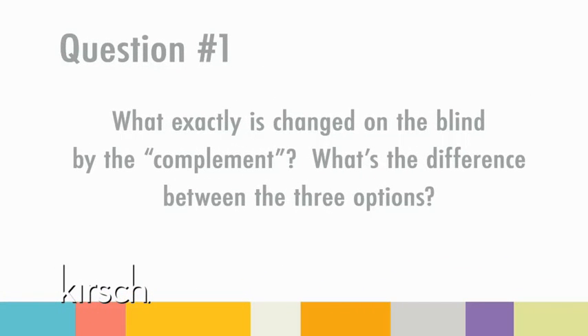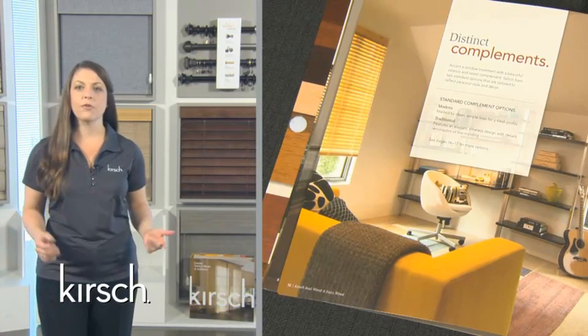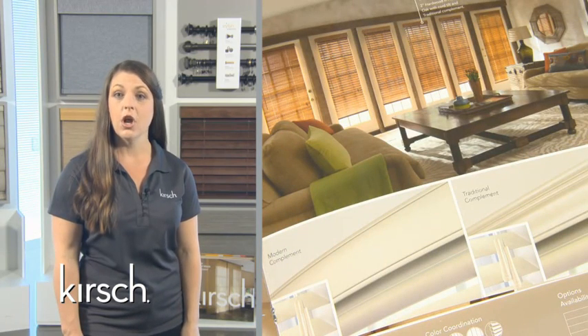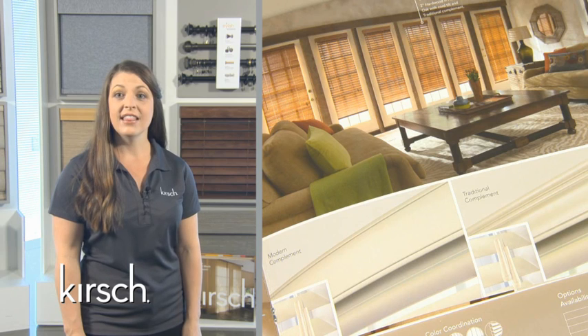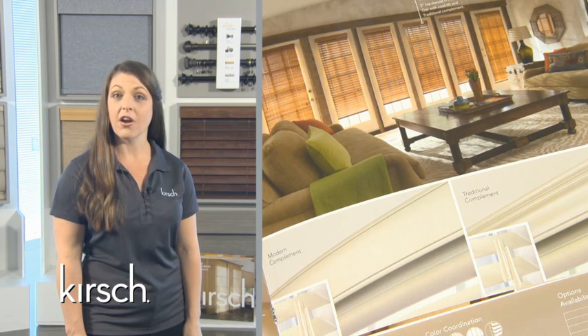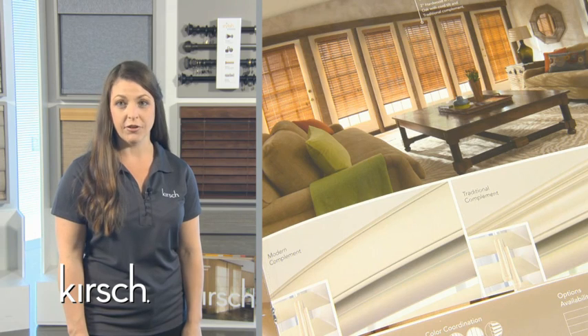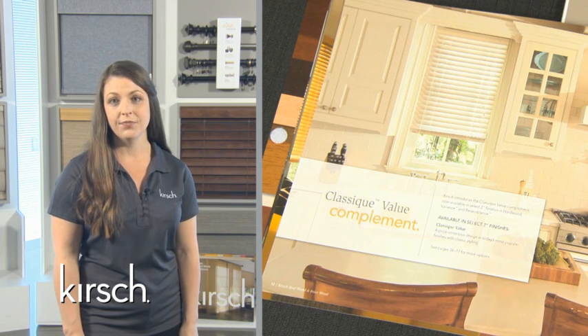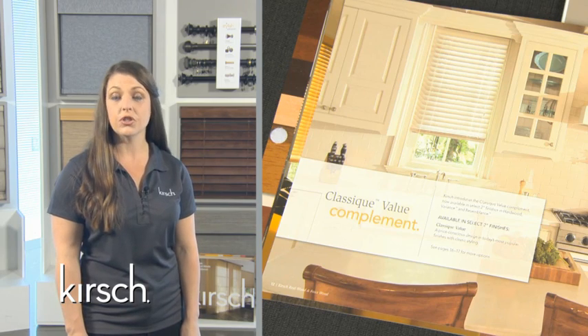Now let's address some frequently asked questions. Question one: What exactly is changed on the blind by the complement? What's the difference between the three options? Complement refers to the valance, tassels, and bottom rail. The traditional and modern complements offer elongated tassels, ergonomic bottom rails, and an upgraded valance — these valance choices have been selected to fit the consumer's décor style, and are available on every 2-inch material type and in every finish. The Classique value complement has bell tassels, standard bottom rails, and a standard valance, available in five finishes in each 2-inch material type.